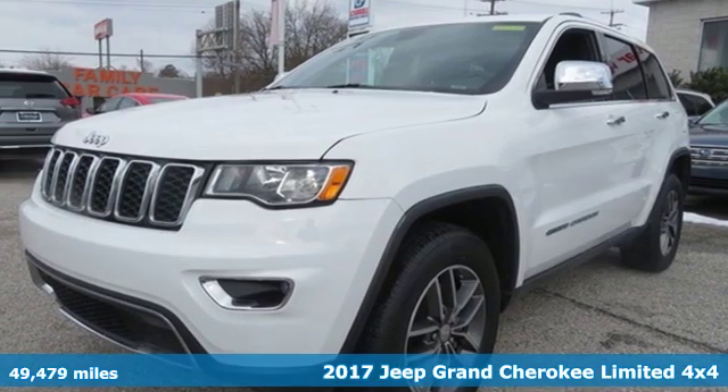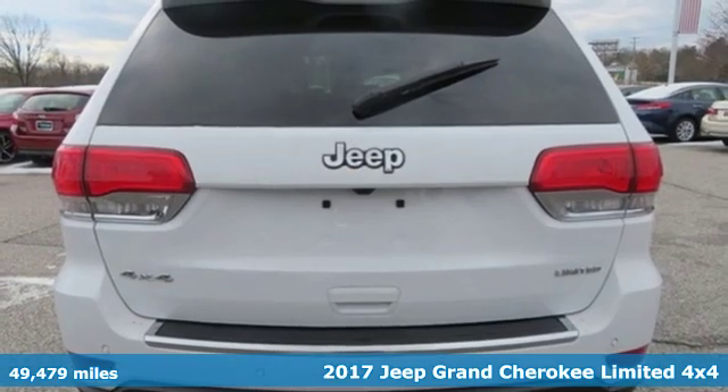Here's a 2017 Jeep Grand Cherokee. Journey anywhere in a Jeep.